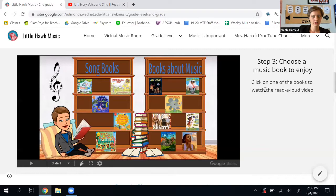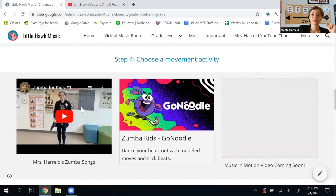I just finished step three, so now I have to go to step four — choose a movement activity. If you like doing Zumba with me, you can do one of my Zumba videos. If you like doing Zumba with the Go Noodle videos, you can click here.